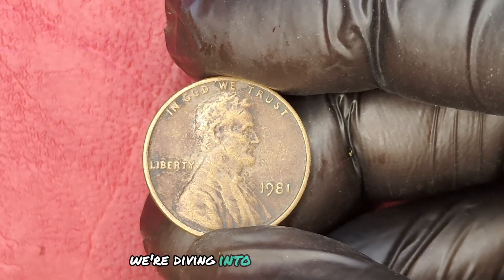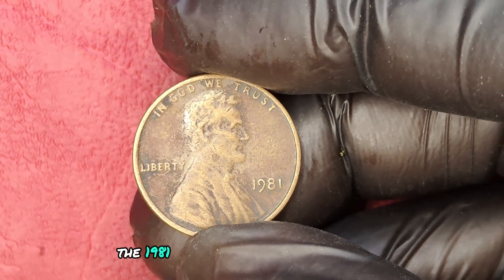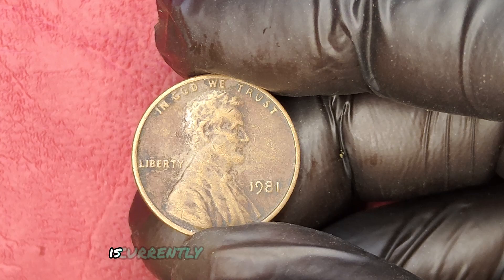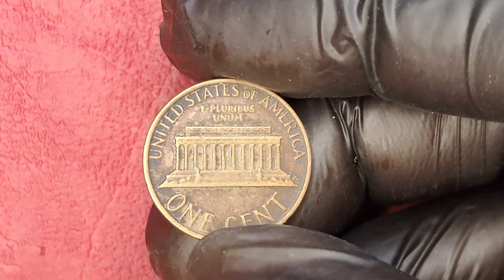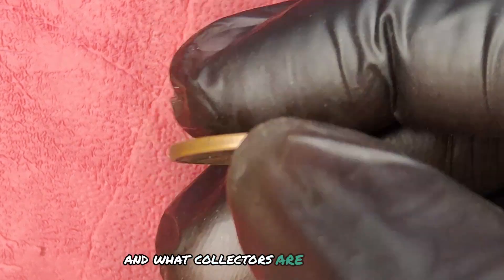We're diving into a remarkable coin that's making waves in the numismatic community — the 1981 No Mint Mark Quarter dollar coin. This little piece of history is currently valued at an astonishing $1.3 million. Let's find out why this coin is so special and what collectors are looking for.